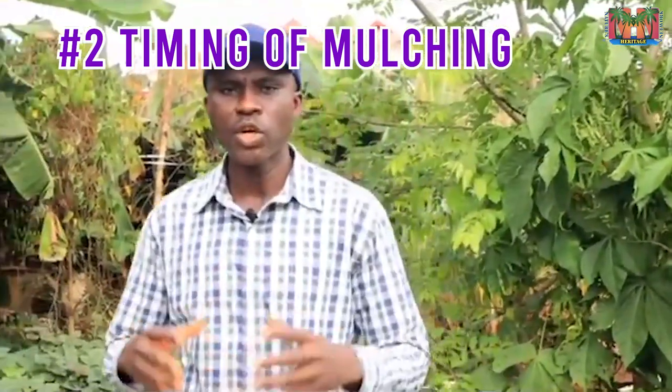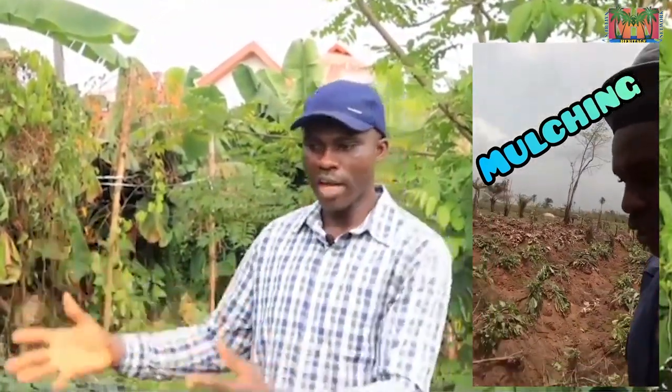Point two is the timing of mulching. Mulching is an important agro-practice in yam farming. During early planting, the sun is usually harsh, so you need to use materials like dried banana leaves or grass to mulch properly. Put a weight on top so wind does not blow it off. One important point: when the rain starts around the earlier part of the year, you may need to remove the mulch around March or April so the yam can germinate. For late planters, mulching is less of a concern since rain would have already started.